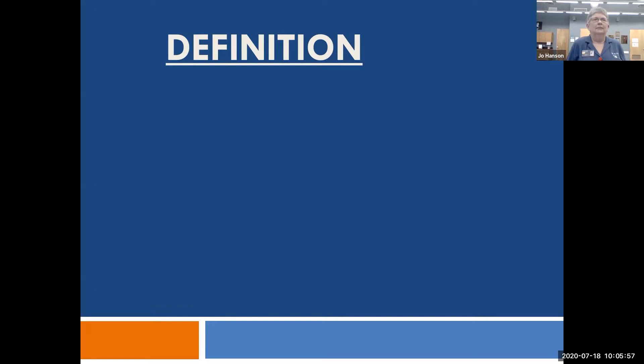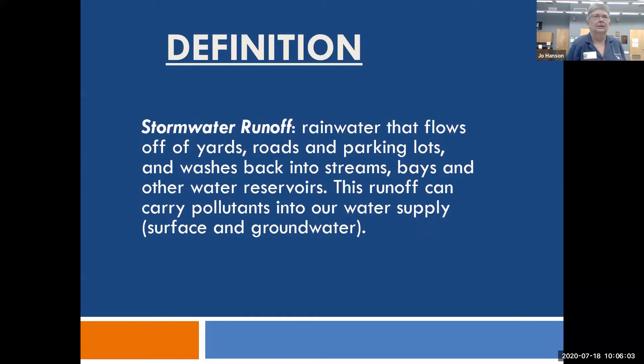Runoff is water that flows off our yards, roads, and parking lots and ends up in the bay. Very few municipalities treat storm water runoff. A professor I knew did a study: they collected the first flush of water after it hadn't rained for a few days and found an amazing amount of heavy metals, grease, and other pollutants picked up right off the roads from our cars. It all ends up in the bay and carries pollutants into our water supply, whether surface water or groundwater.